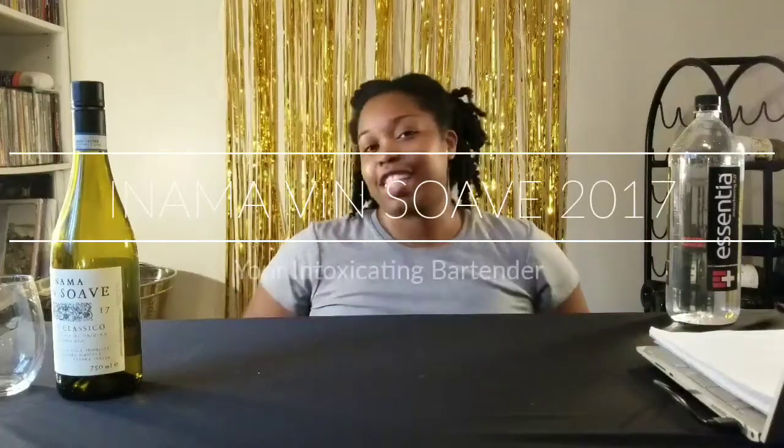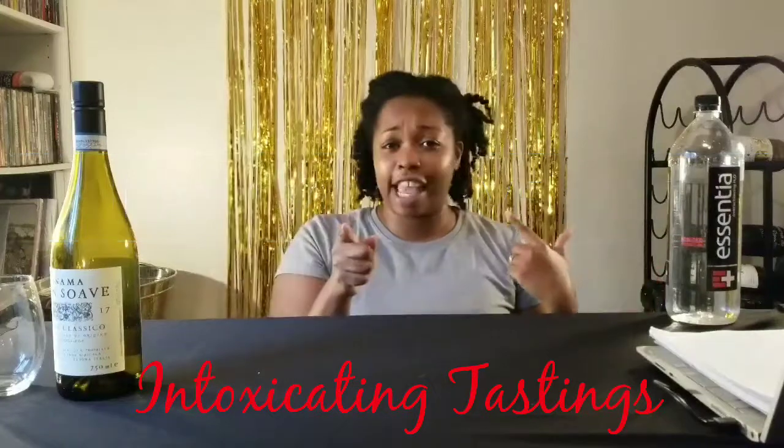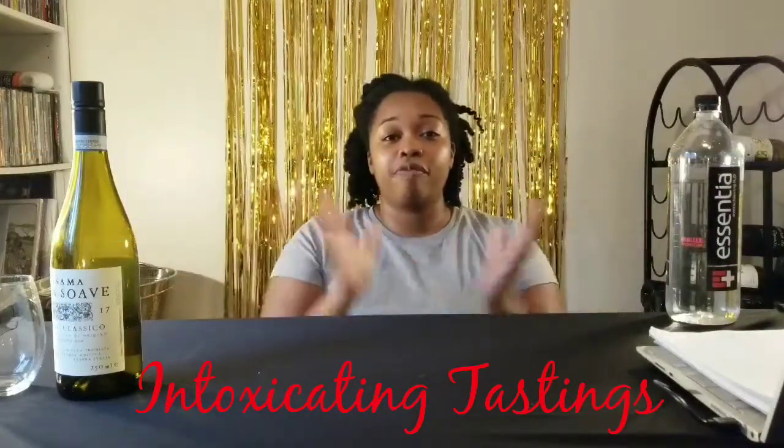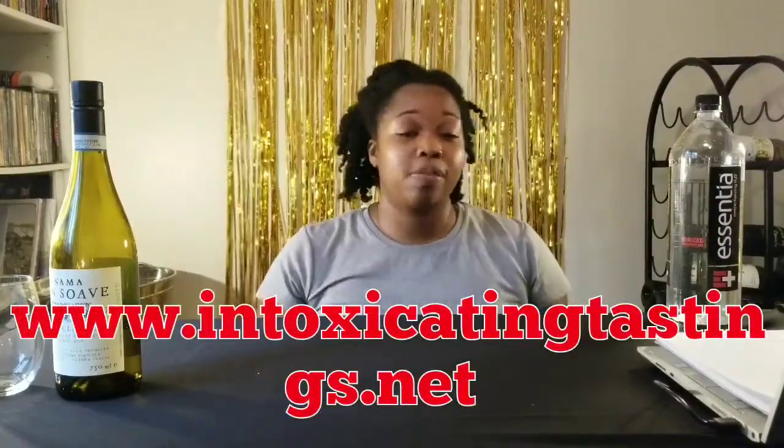Hey you guys, it's your Intoxicating Bartender here. Don't forget to subscribe to our Intoxicating Tastings. We are on Facebook, we have our lovely YouTube channel — don't forget to press subscribe — and we have our wonderful website www.intoxicatingtastings.net where you can sign up so you don't miss any of our fabulous reviews.